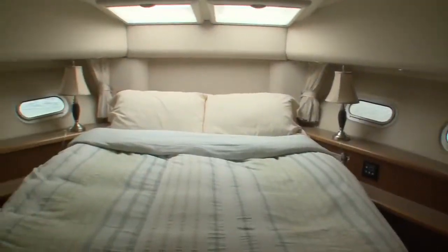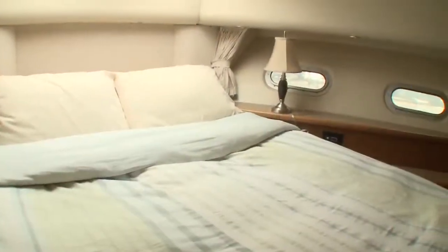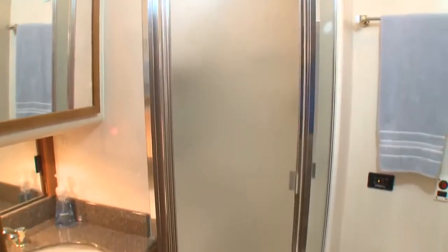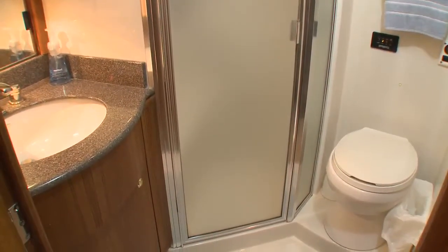Fully forward, the guest stateroom rivals many cruiser staterooms with its island berth, twin hatches, four ports, and teak cabinets. It also has a private entry to the shared head with sink and vanity, separate shower, and vacu-flush toilet.